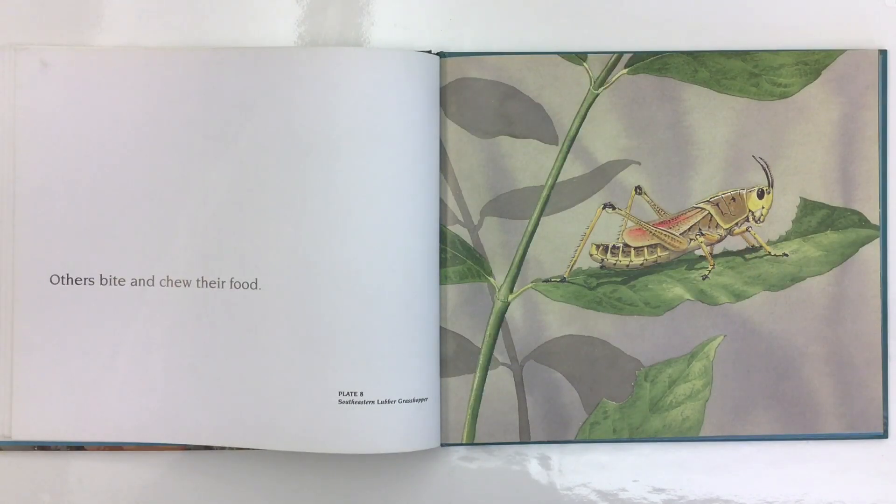Others bite and chew their food. This is a picture of a southeastern lubber grasshopper.